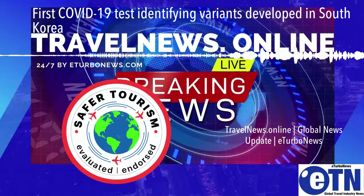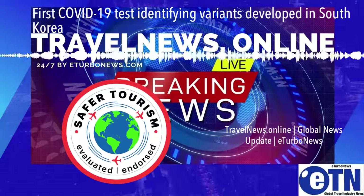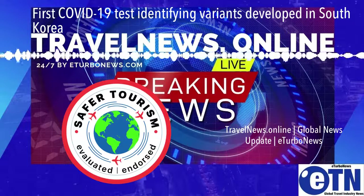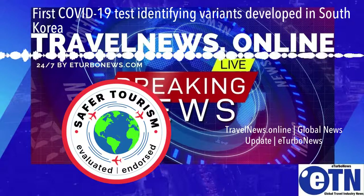Cgene's new variant test, the Alplex SARS-CoV-2 Variants ISA, can detect and differentiate virus variations, including those found to be more contagious and fatal. The new variant test not only detects COVID-19, but can also identify major genetic variations that seem to have originated from the UK, South Africa, as well as other regions including Japan and Brazil.